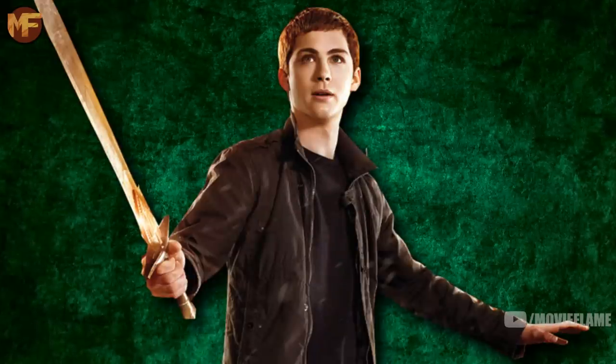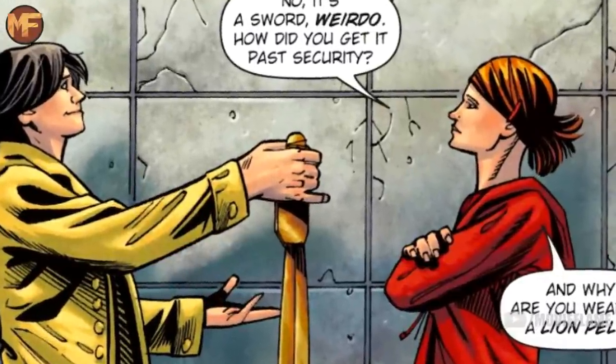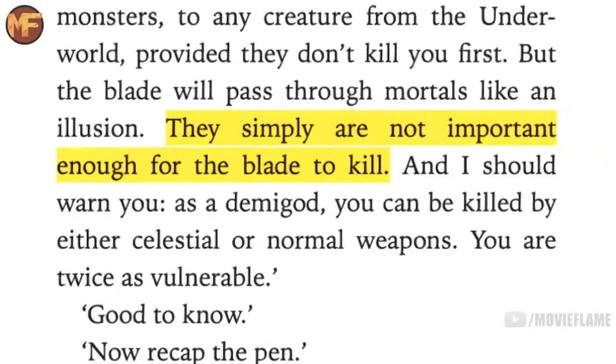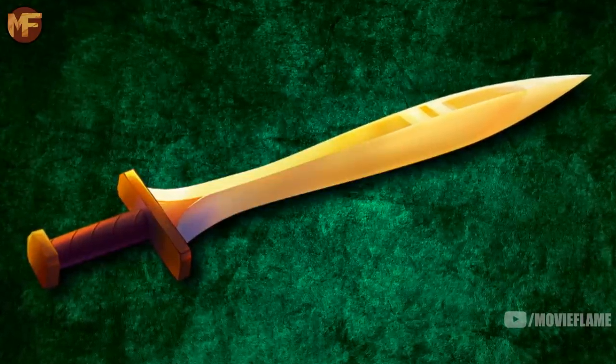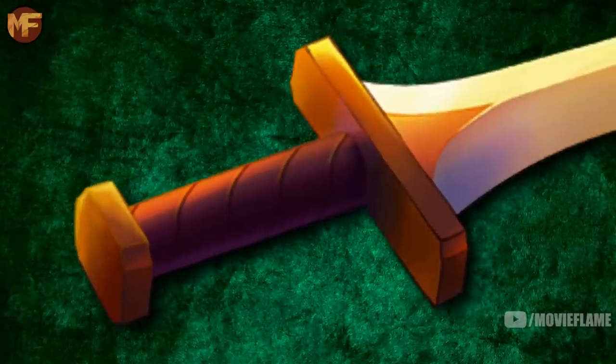If Riptide is used to kill a monster, the metal will disperse the monster's physical form into dust and send it to Tartarus. It can harm demigods as well because of their blood, but the sword cannot harm mortals — it will merely pass right through them like an illusion. Chiron explained this saying that mortals simply aren't important enough for the blade to kill.